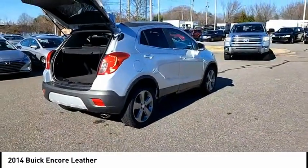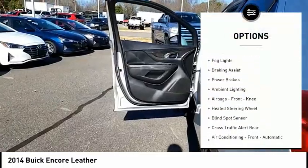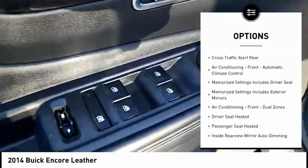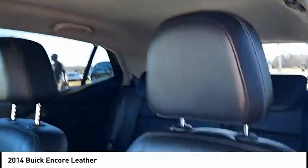Here are some of this vehicle's great options: remote engine start, traction control, stability control, daytime running lights, fog lights, braking assist, power brakes, ambient lighting, airbags, front knee airbags, and a heated steering wheel.